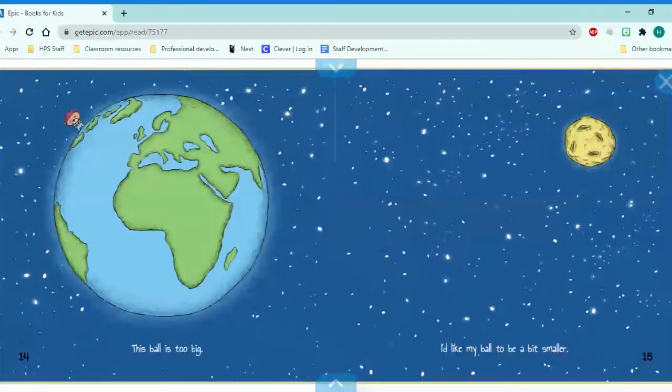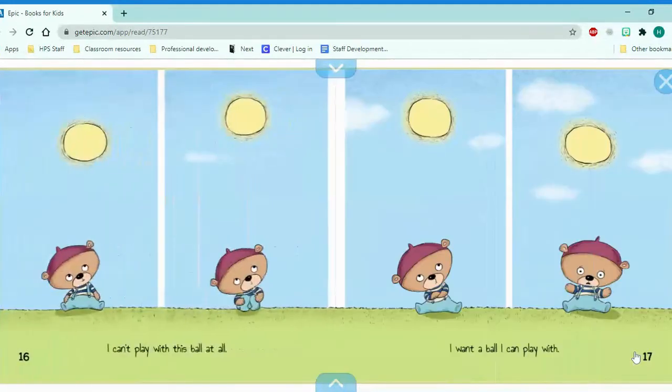This ball is too big. I'd like my ball to be a bit smaller. I can't play with this ball at all. What is that? That's a sun. I want a ball I can play with.